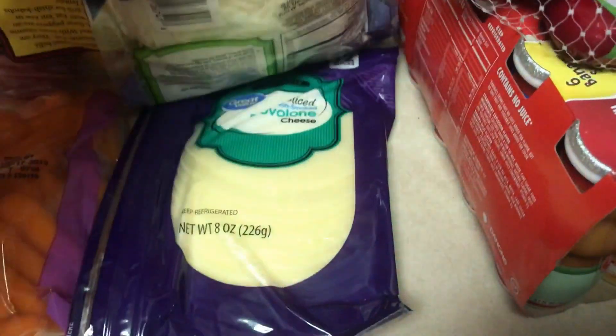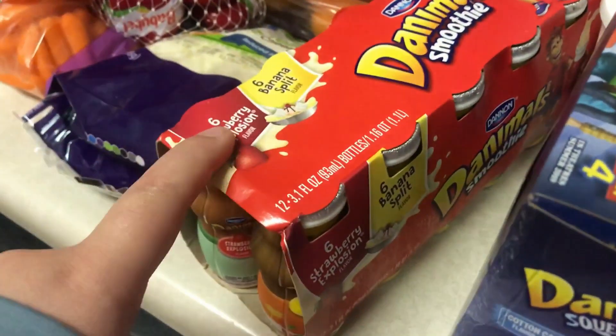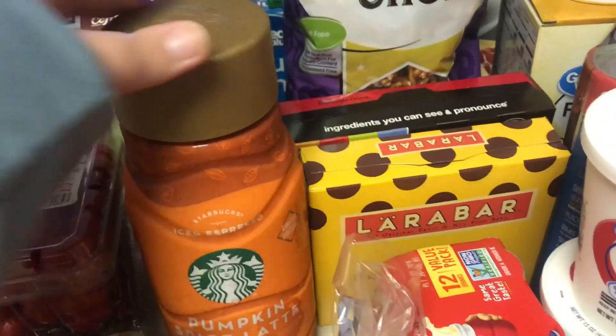Some mozzarella, shredded cheese, and sliced provolone. I got a big pack of the Animal crackers — it's the strawberry explosion and banana split, which I think is new. And then back here, they have pumpkin spice latte, which I'm excited for, so I got one of those.